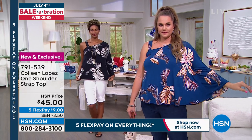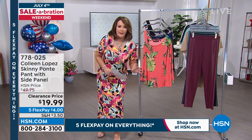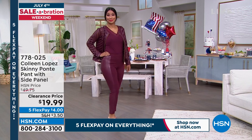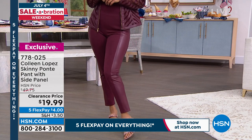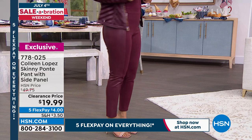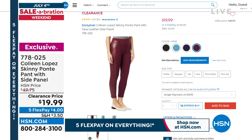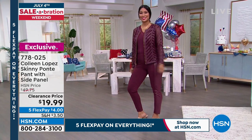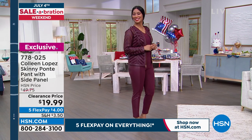We also want to share the skinny Ponte pant, which is also available. This is not a summer pant — it's fabulous but it's fall/winter. I own three in black and all the colors. They're so fun and cute at $19.99. Five FlexPay means four bucks. We have all sizes in wine but are broken in other colors. There's a famous slim-wear brand that does this with a faux leather panel and Ponte — and they're an arm and a leg. That's our side-panel Ponte pant, item number 778025.